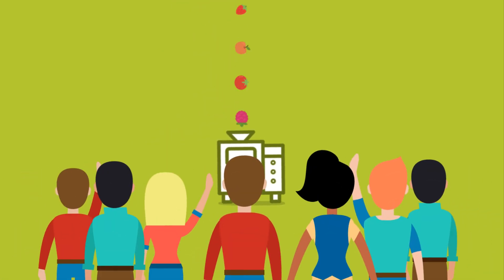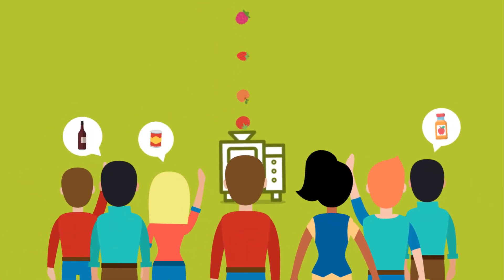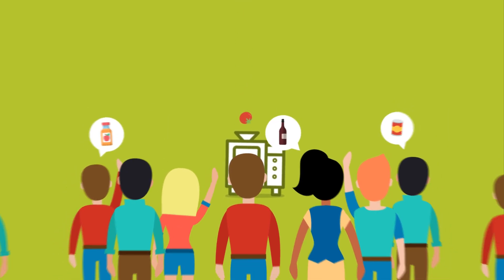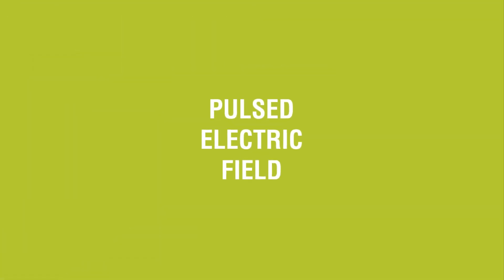More and more consumers want fresh and healthy food that looks and tastes as though it came straight from the farm. That's where pulsed electric field technology can play a role.